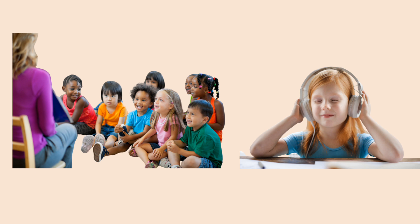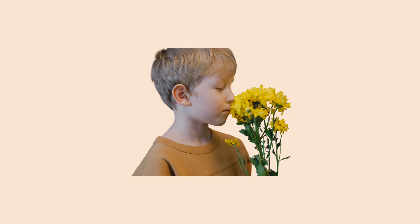The number 3 sense organ is the nose. We use our nose for smelling. You don't have to go into the kitchen to know what your mom's cooking. Can you see that little boy taking in sweet fragrance from those flowers? That's the power of the nose.